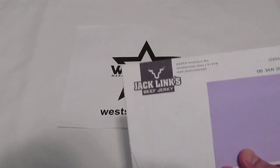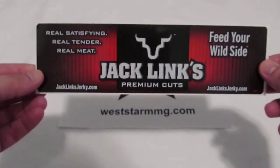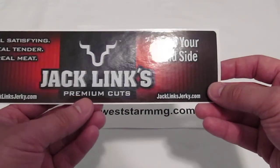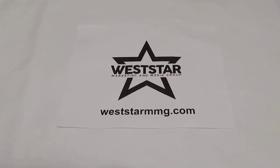For you sticker collectors out there, we all know that Jack Link's is very, very good to us. They usually send out a couple of stickers with a request, and they'll sometimes send you a coupon as well. This is what they sent us — Jack Link's Premium Cut. It's kind of a long sticker, and I love beef jerky and their meat sticks as well. Check them out at jacklinksjerky.com and tell them how good you like their product.